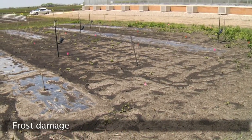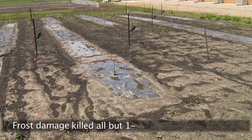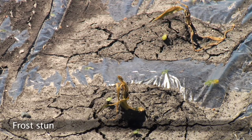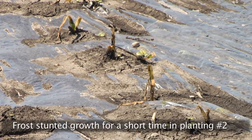Frost damage from May 18th to May 20th of 2015 killed all but one to two plants in planting date number one, which was April 15th, and the frost stunted the growth of the plants for a short time in planting date number two, which was May 1st.